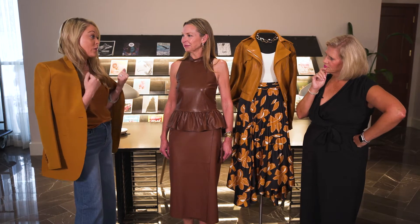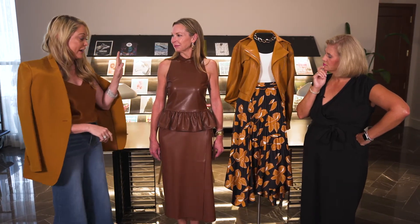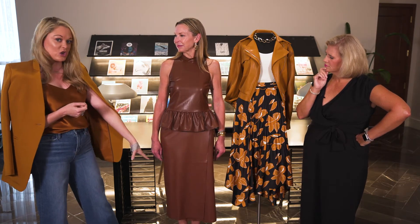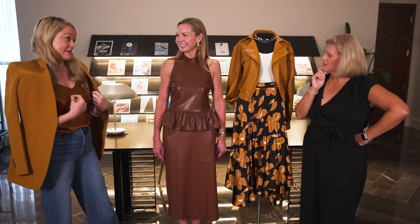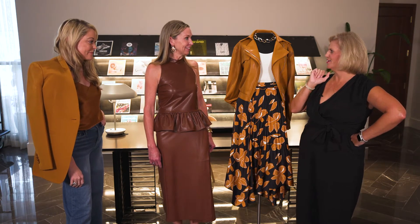I think she could wear it to work with a blazer. Then she could split the pieces apart and wear a dressy top with the skirt, or just a white tank and jeans — her palazzo jeans on the bottom. I love it. You've got like five outfits there.